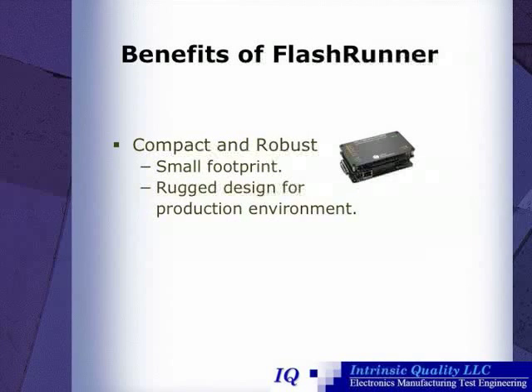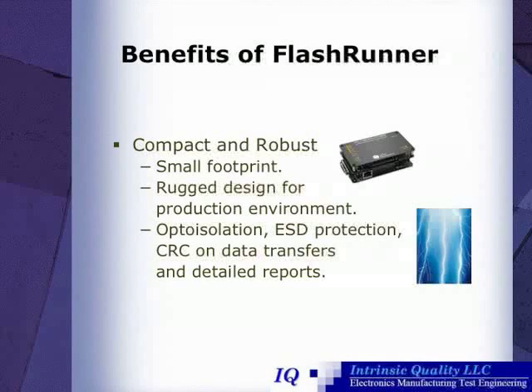Additionally, FlashRunner is robust and compact. It has a rugged design for a production environment. It also has opto-isolation, electrostatic discharge protection, CRC on data transfers, and detailed reporting.